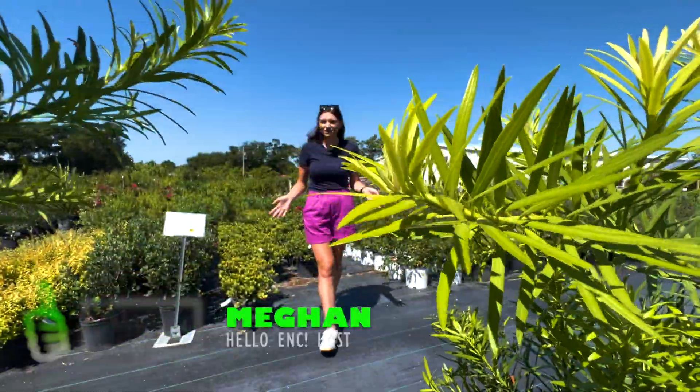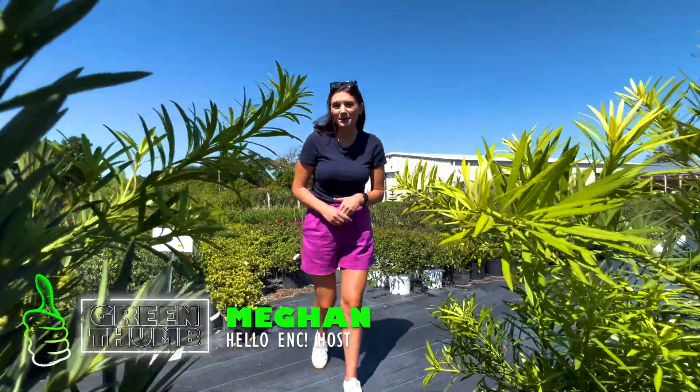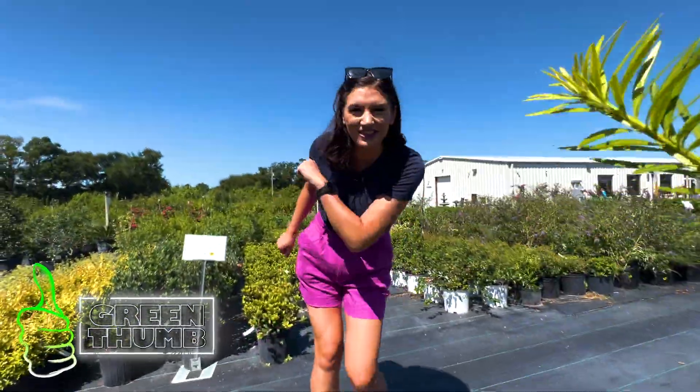What's bushy, shady, and provides nourishment for people and insects? We're going to check out trees and shrubs today on Green Thumb.